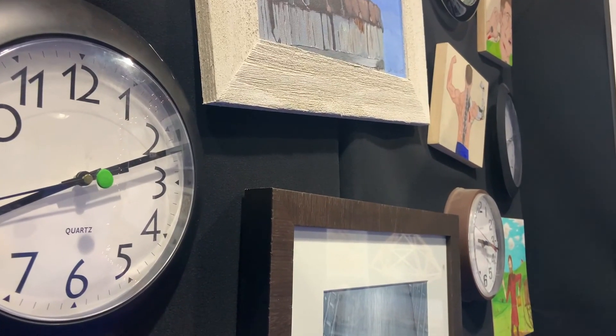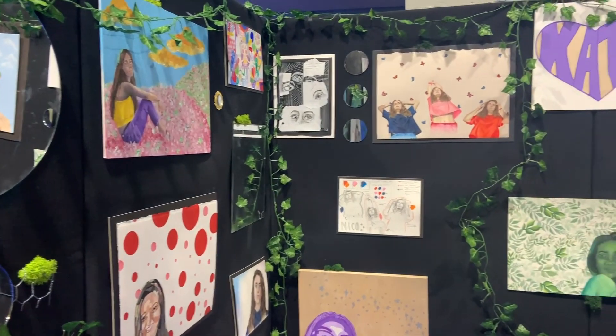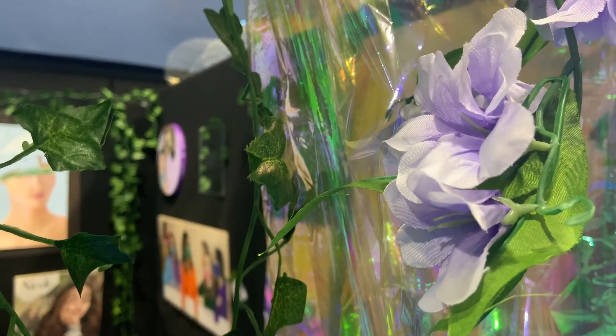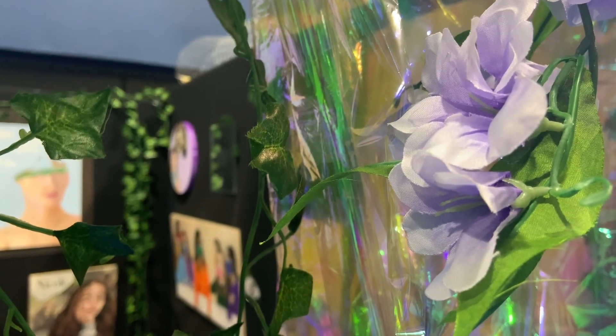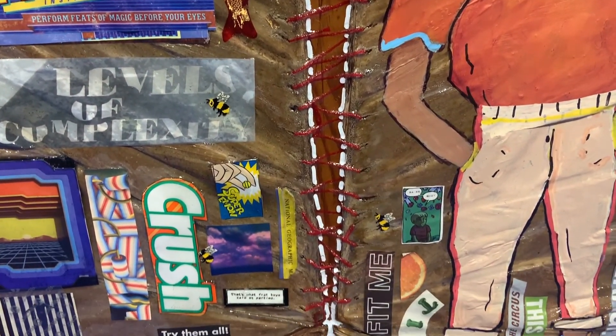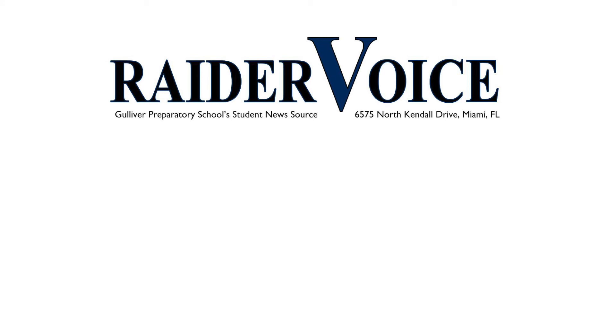Seeing all of this art from my upperclassmen is really inspiring to me as an artist. I think it's really interesting to see how they were once freshmen with the same teacher, and now they make such beautiful art. Despite challenges, our teachers were excited to call this year's art show a success. We wanted to give this opportunity to the seniors, so this is a big deal. However, we had some difficulties and some things we wish we could have done differently. They have grown so much as artists and as people, and it shows through their work. I'm so happy that they had the opportunity to display their work. This has been Katie Lewis reporting for the Raider Voice.